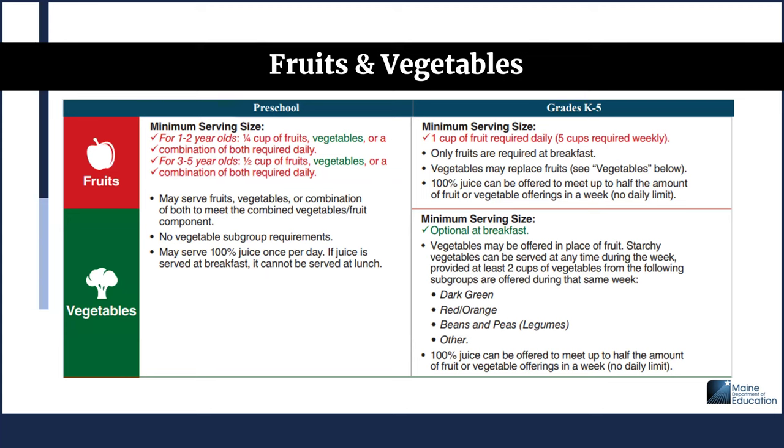For the fruits and vegetables component at breakfast, the minimum serving size for 1 to 2 year olds is one-quarter cup of fruits, vegetables, or a combination of both required daily. For 3 to 5 year olds, it's one-half cup required. There are no vegetable subgroup requirements, and you may serve 100% juice once per day. If juice is served at breakfast, it cannot be served at lunch. For grades K-5, the minimum fruit serving size is 1 cup required daily — 5 cups over the week — and only fruits are required at breakfast, though vegetables may replace fruits.